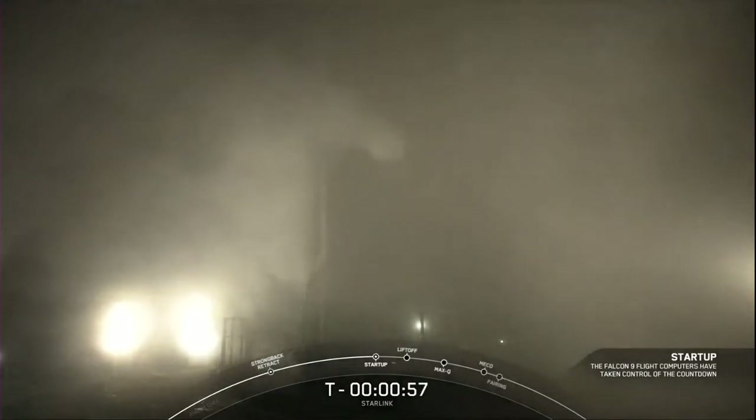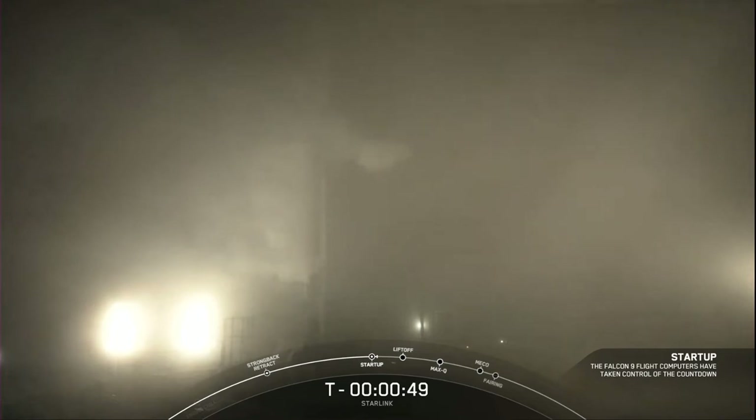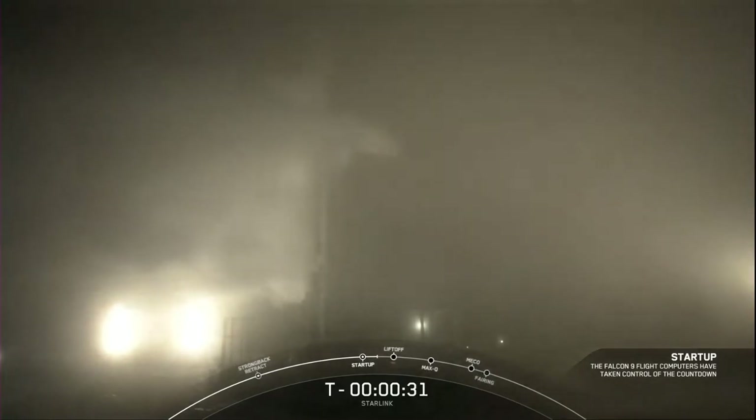Flight computer is in startup. Falcon 9 flight computer is in startup. The Stage 1 and Stage 2 tanks are beginning to pressurize for launch. Go for launch. The launch director has just given the final go for launch. All systems are go. Let's listen in to the terminal countdown and watch as Falcon 9 takes our 51 Starlink satellites into orbit.